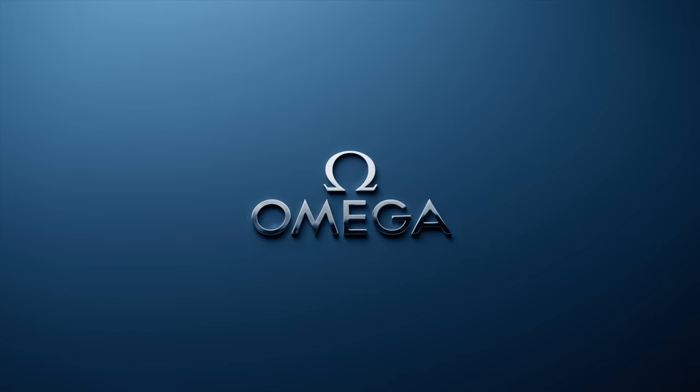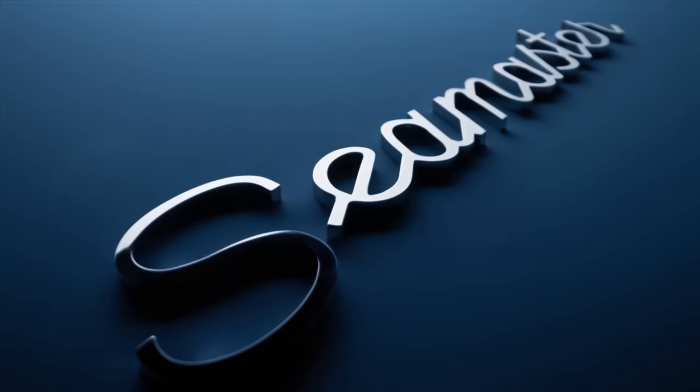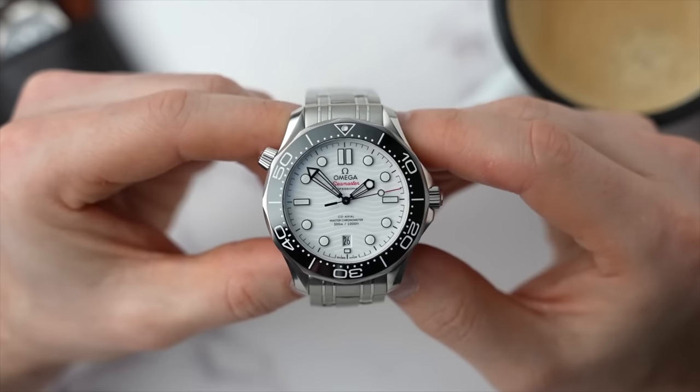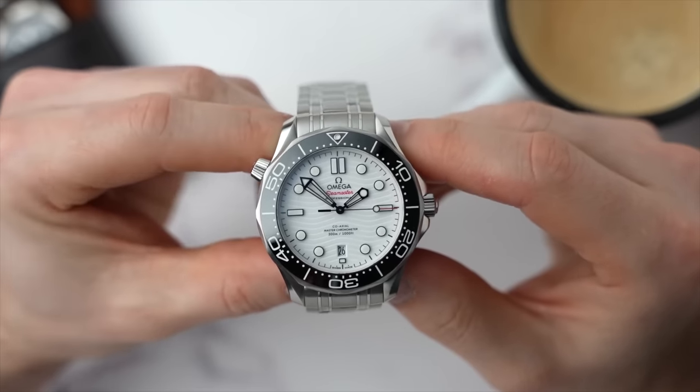Omega has just launched the 75th anniversary Seamaster. Welcome back to the channel — I am Adrian, and this is where I simply document things that I find interesting about the watch world. I absolutely love the Omega Seamaster; I have a white dial version myself, and so I was really looking forward to seeing what Omega were going to launch.